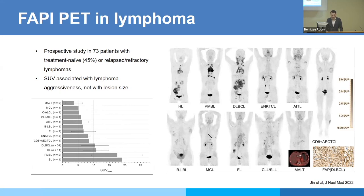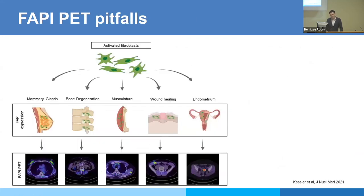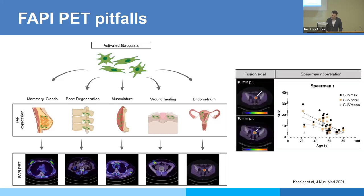There are some pitfalls with FAPI despite its clean biodistribution: mammary glands, degenerative disease, arthrosis, musculature, wound healing, and the endometrium can all show uptake. Nevertheless, it's a very interesting tracer and you'll hear more about its theranostic application in the next talk.